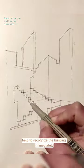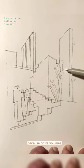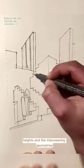The colors certainly helped to recognize the building immediately, but it is also one of the most interesting works because of its volumes, heights, and the interweaving of geometries.